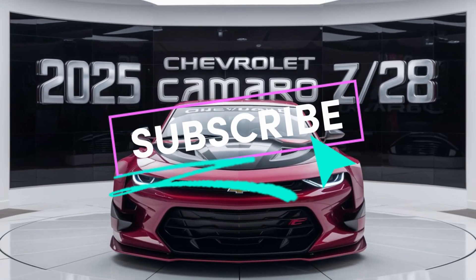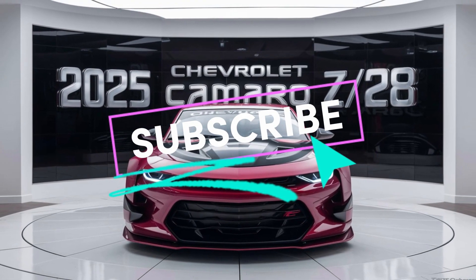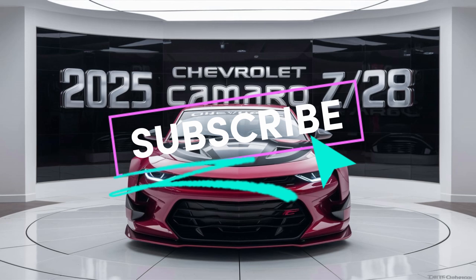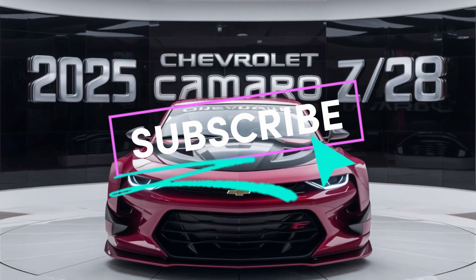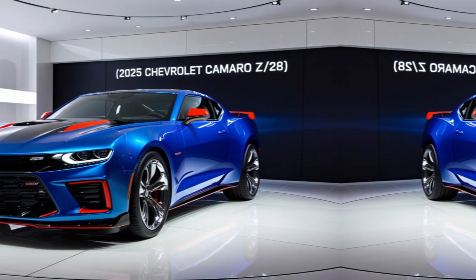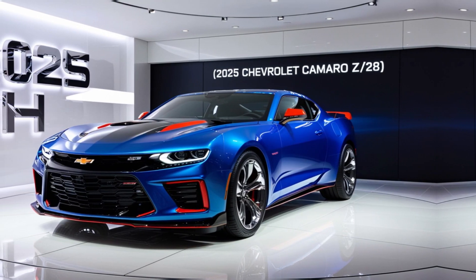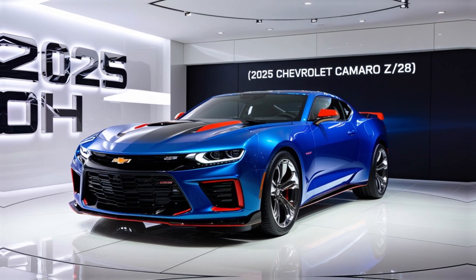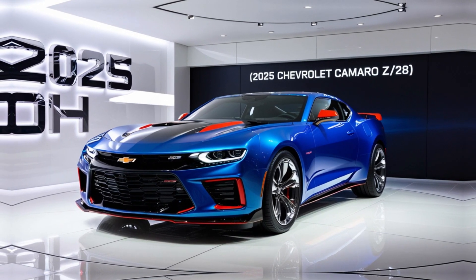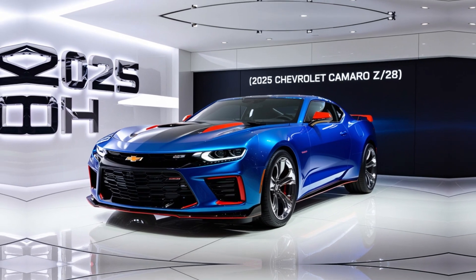First things first, let's talk about the design. The 2025 Camaro Z-28 takes aggressive styling to a whole new level. From its bold front grille to the sleek aerodynamic lines, this car screams performance. The Z-28 badge is proudly displayed, letting everyone know this isn't your average Camaro.